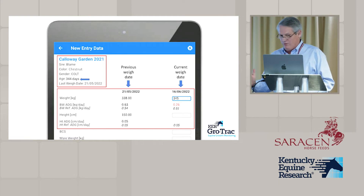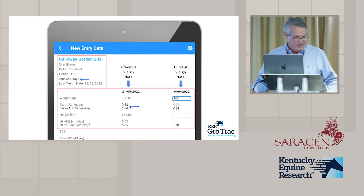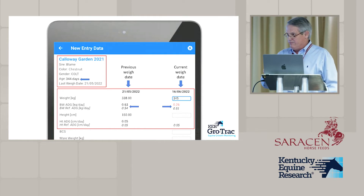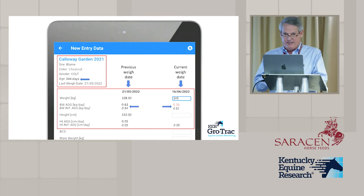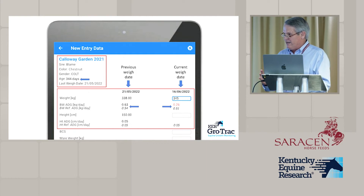The app shows you the foal's average daily gain and the reference average daily gain — how fast foals of that age and gender have normally been growing versus how fast this one grew last time. When you enter new data, it automatically calculates the average daily gain based on the foal's age and shows the reference average daily gain. We've set it to flag results in red if the value is outside a certain range, so you can immediately see if a foal is gaining too much or too little.